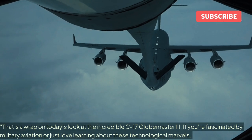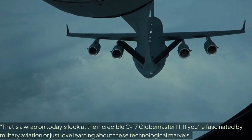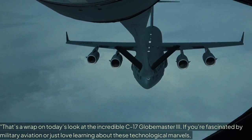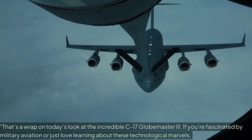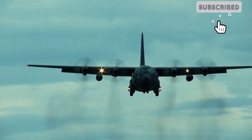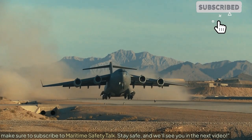That's a wrap on today's look at the incredible C-17 Globemaster III. If you're fascinated by military aviation, or just love learning about these technological marvels, make sure to subscribe to Maritime Safety Talk. Stay safe, and we'll see you in the next video.